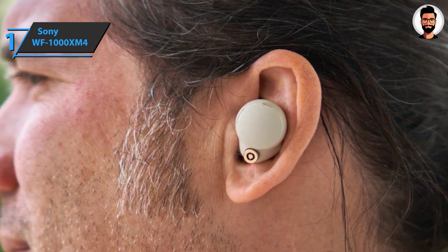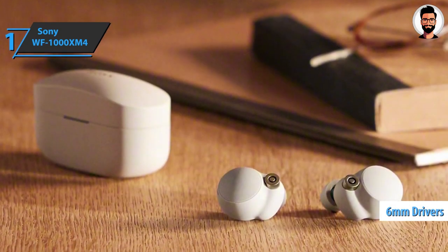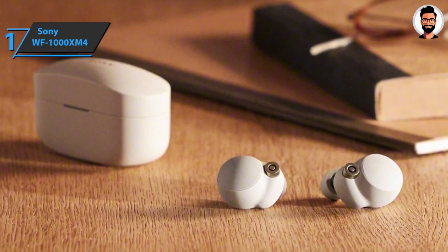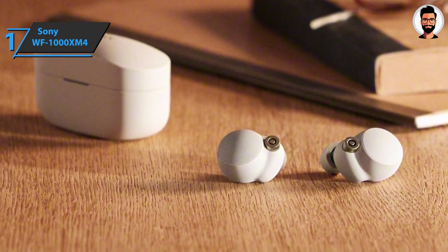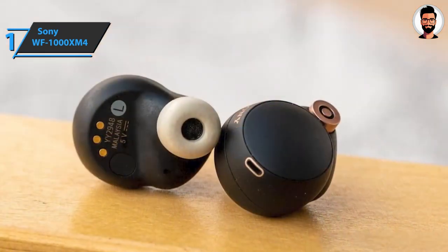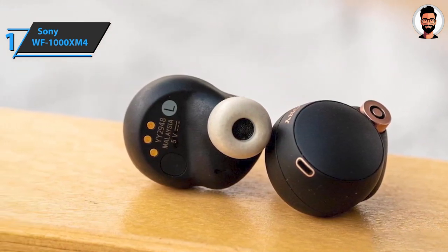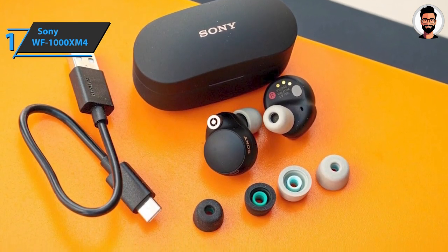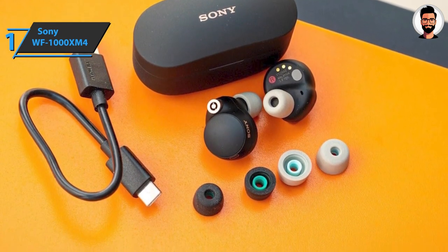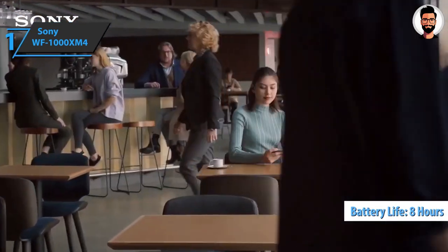One of the most useful features is the chat function — the headset recognizes that the user has started a conversation and automatically enters pause and transparency mode. The sound is provided by 6mm dynamic drivers with a 20% larger neodymium magnet and a very flexible cone, enabling great sound and deep bass reproduction. Also worth noting is the DSEE Extreme system, which improves the sound of compressed music files in real time.